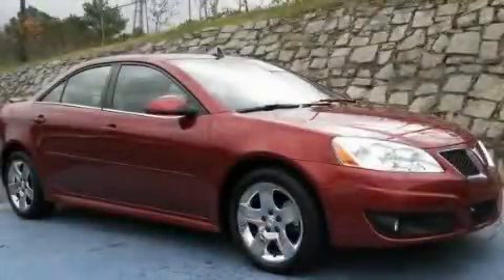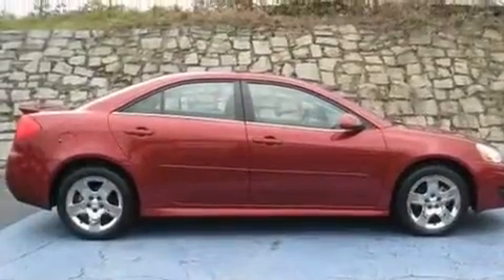This is a 2010 Pontiac G6. It has a 3.5-liter six-cylinder engine and a six-speed automatic transmission.